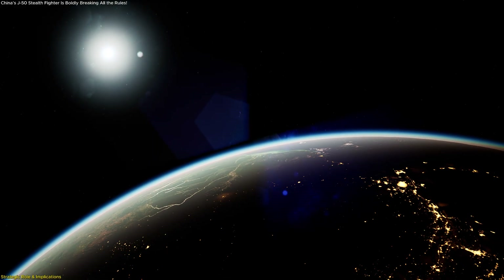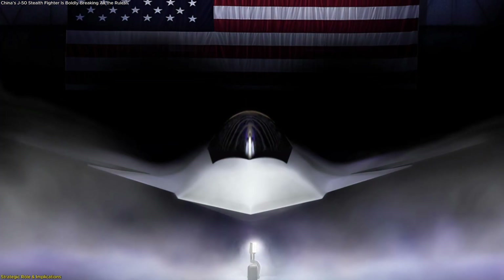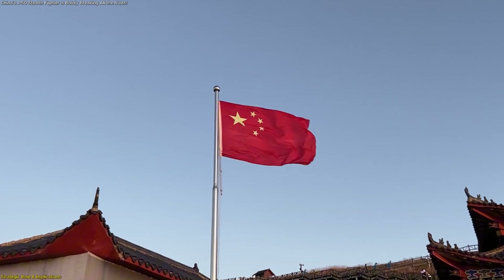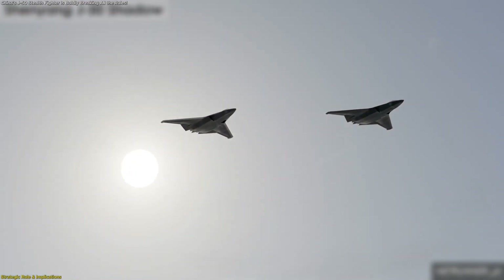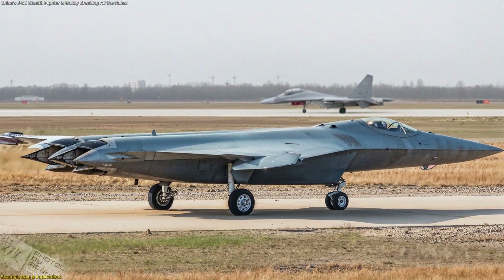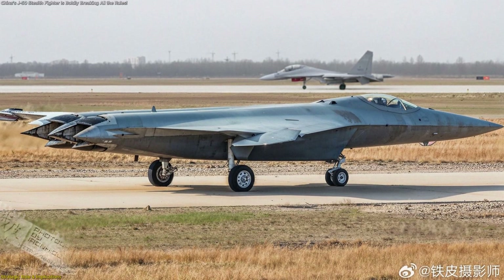Globally, the timing matters. The United States is developing its own next-generation air dominance program, widely expected to reach operational service around 2030. If China can field an advanced prototype years earlier, even in limited numbers, it narrows the technological gap and alters the perception of parity in advanced aviation. Leaking images of the J-50, therefore, may serve not only internal testing needs, but also external signaling to other nations.